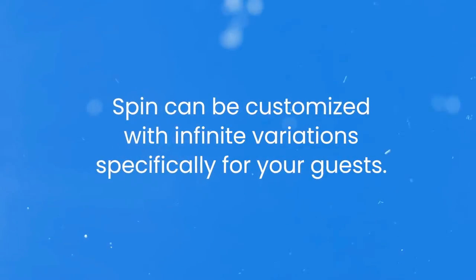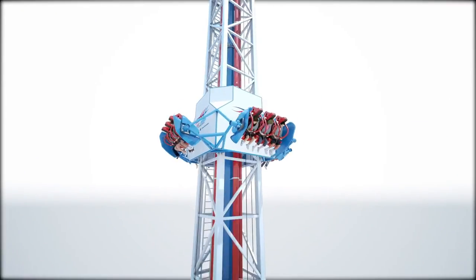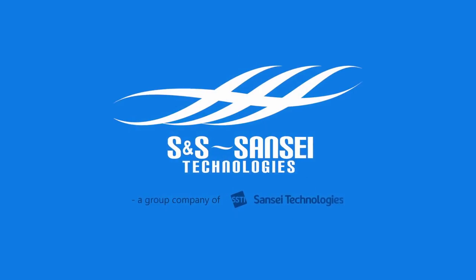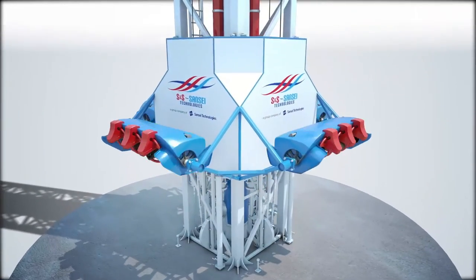What do you guys think of this? It looks absolutely beautiful, super awesome, super thrilling, and super cheap. Will you be going on one of these? Which park would you like to see this come to first? Let me know in the comments below, subscribe for more theme park updates, and as always, have a phantasmic day!